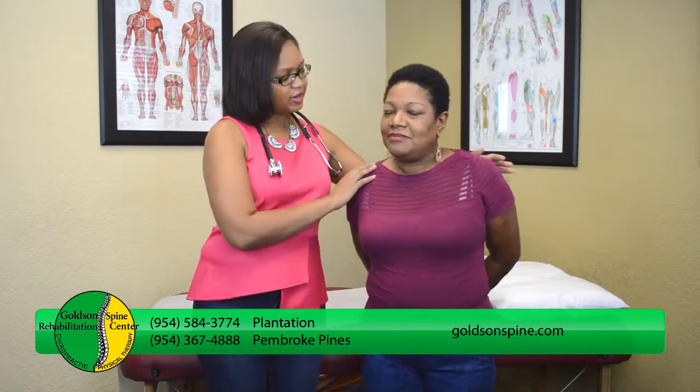Nadine, I'm going to have you just turn right here for us and I want you to just take a deep breath in for me and breathe again. So what's going on with Nadine is that she's doing chest breathing. Chest breathing is not proper breathing. What's going on is that her shoulders are rising, her chest is also rising, and this can cause many problems — it can cause neck pain, mid-back pain, and also the muscles in her chest can also be tight.